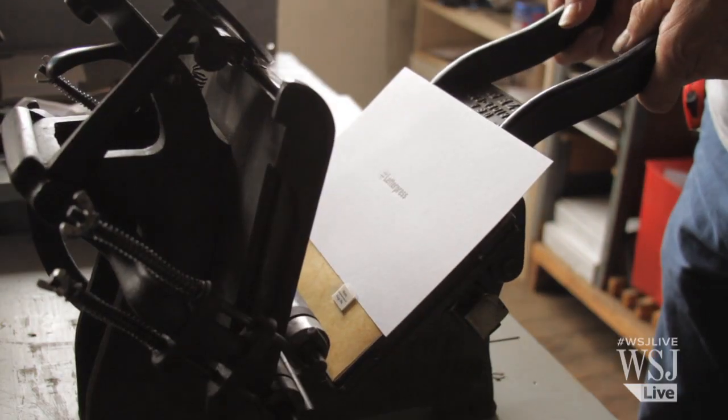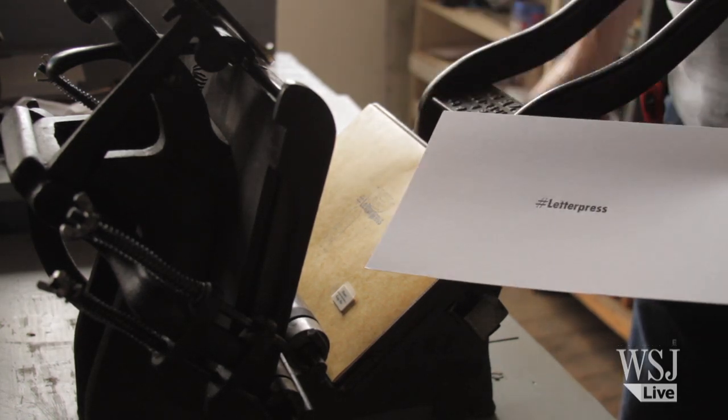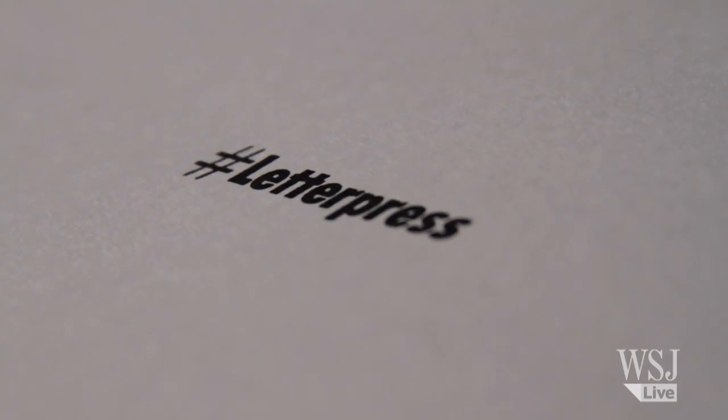That transfer is sort of the magic of letterpress. There in your hand is the copy that you have physically, with your two hands, created.